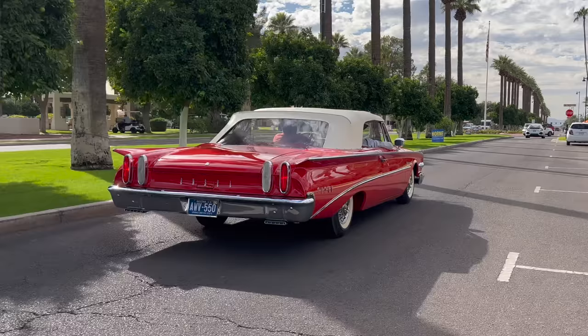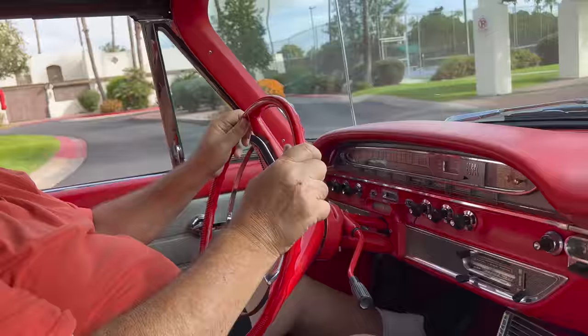Going for a ride in a 1960 Edsel — I'm getting an experience right this minute that not that many people actually ever had. Steve, it's a delight to be in your part of town here, this beautiful golf course in the background, but more importantly there's a beautiful red convertible back there. Why don't you tell us, what is that car?